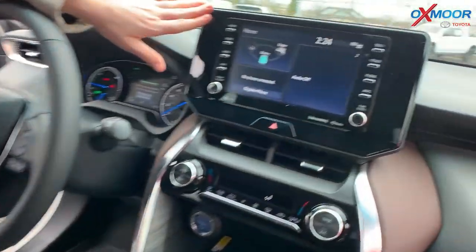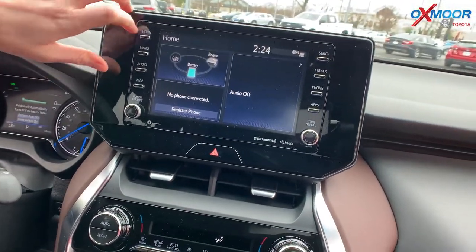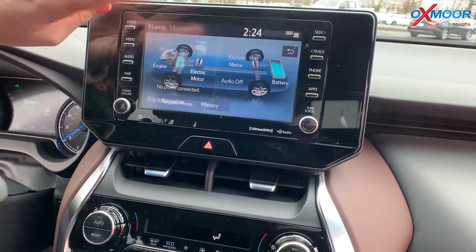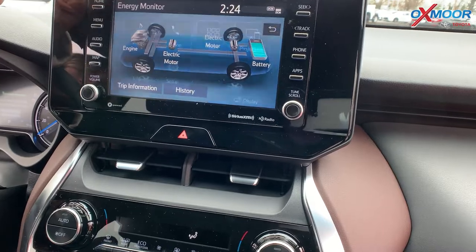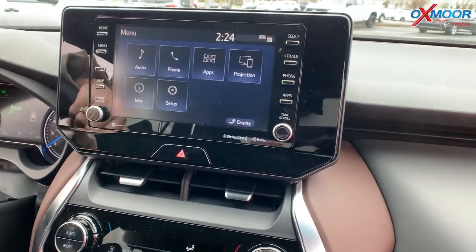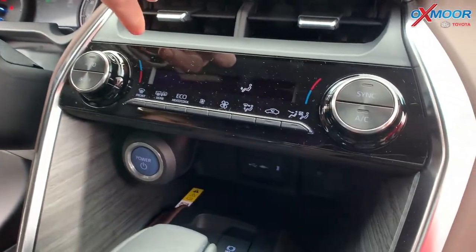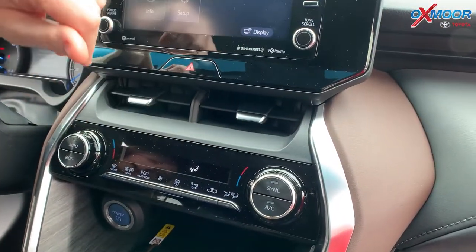Let's look at the middle console where the screen is. This screen is 8 inches — you can set up your phone and it'll show all your battery information on there, along with your menu buttons and things like that. You are going to have your heating controls right here for your driver and your passenger — dual.